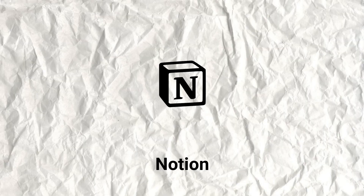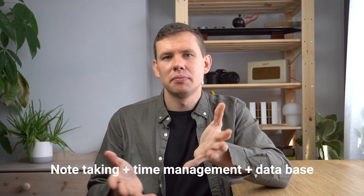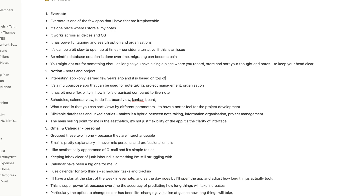App number two is Notion. Essentially it's like a combination between a note-taking app, a time management app, and a database organizational platform. It's also really aesthetically pleasing — as you type, the appearance of your notes is really nice and pleasing to the eye. The font they use, especially on Apple devices, is really crisp and easy to read.